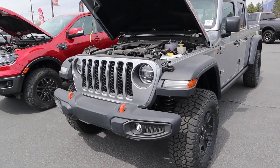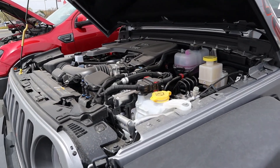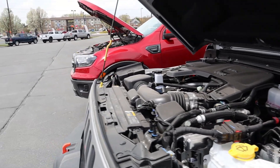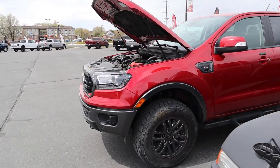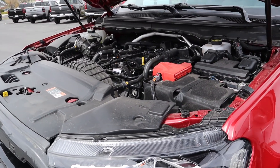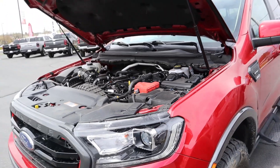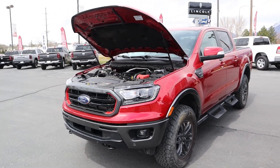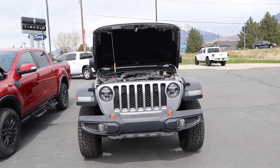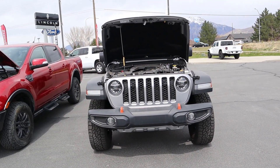Let's pop into the hoods of both trucks. Starting with the Gladiator, we have a naturally aspirated 3.6-liter V6 through an eight-speed automatic — 285 horsepower and 260 lb-ft of torque. The Ford Ranger Tremor has a turbocharged 2.3-liter four-cylinder through a ten-speed automatic — 270 horsepower and 310 lb-ft of torque. Fuel economy on both is actually really similar.